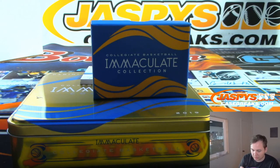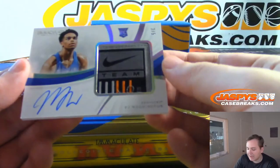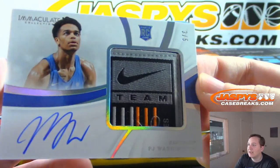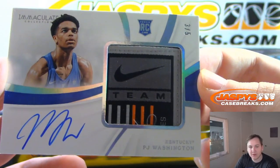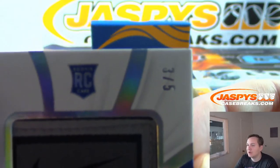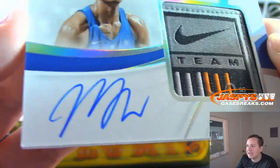Two more cards to go. We have a laundry tag, three of five — P.J. Washington. The Nike swoosh patch in there from the laundry tag. P.J. Washington, three of five. Mark with the three spot — nice one, Mark. There's the tag in the auto. P.J. Washington from Kentucky.